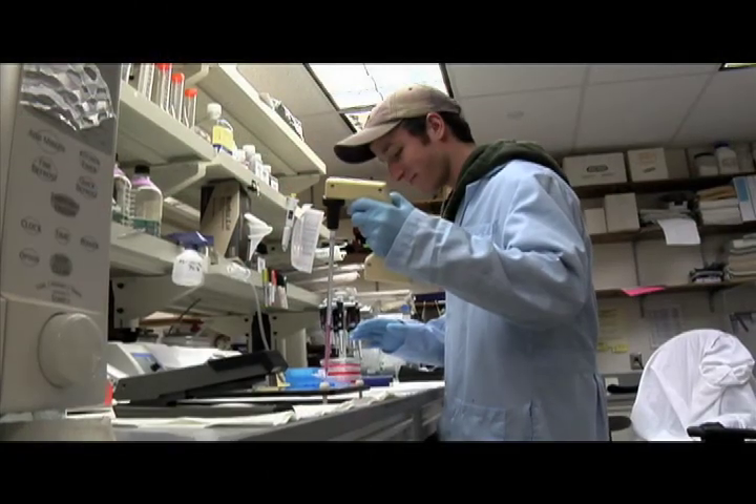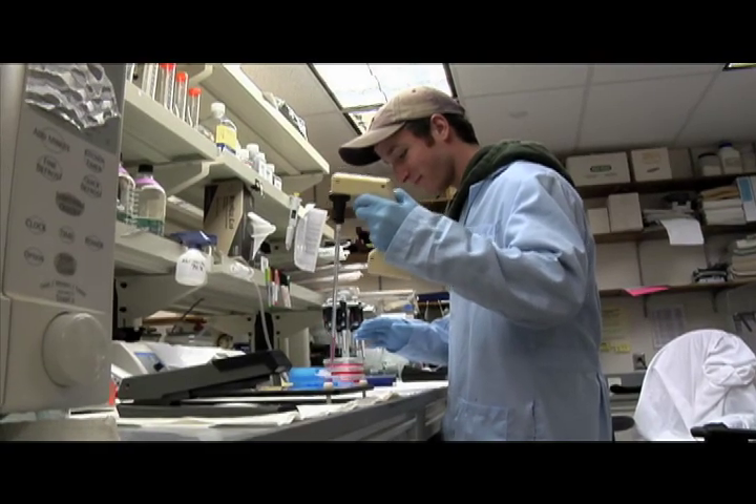All of this collaboration between the Russ College of Engineering and the College of Osteopathic Medicine has led to the creation of a new degree program here at Ohio University. Let's meet Anthony Schwartz, one of the first students enrolled in the Biomedical Engineering Graduate Program.